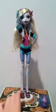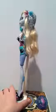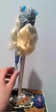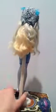Here's your overview of Laguna from the front, the side, the back, and her other side.